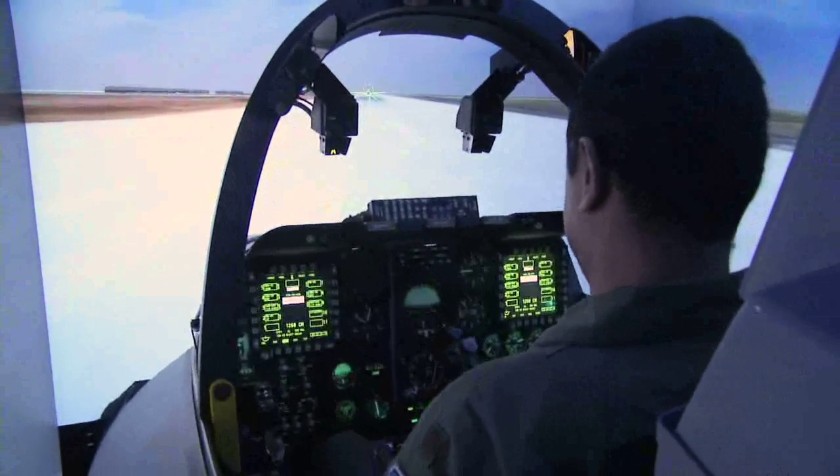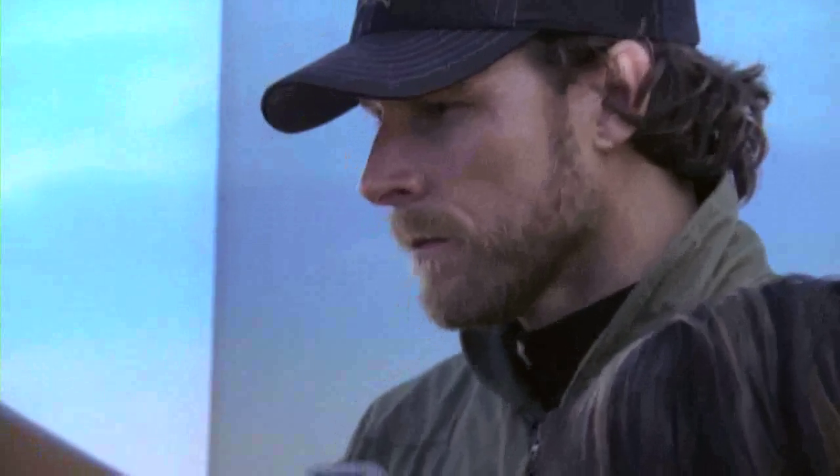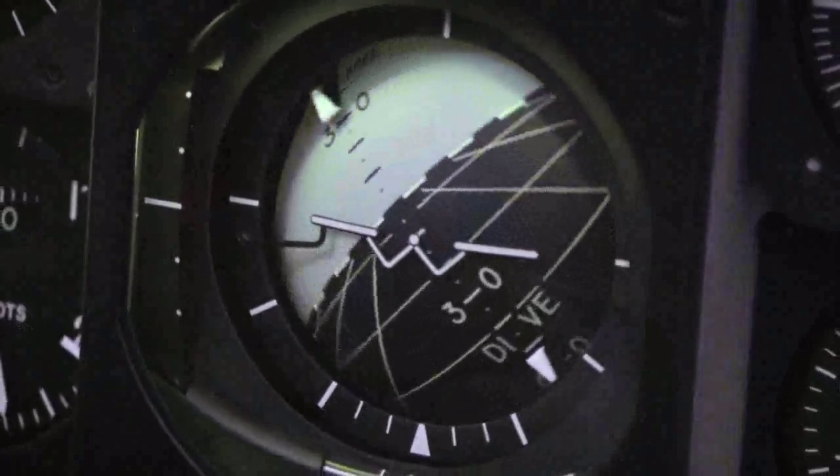This is what we call our digital storage management system — basically a crash course, no pun intended, on how to fly this aircraft. So here we go. Oh wow. I feel my tummy turning already. He made it look so easy, but of course he's used to flying these things every day.